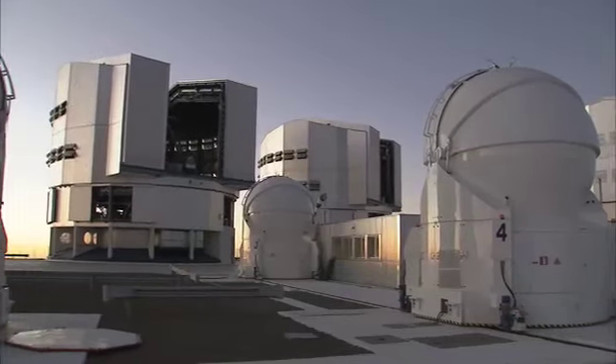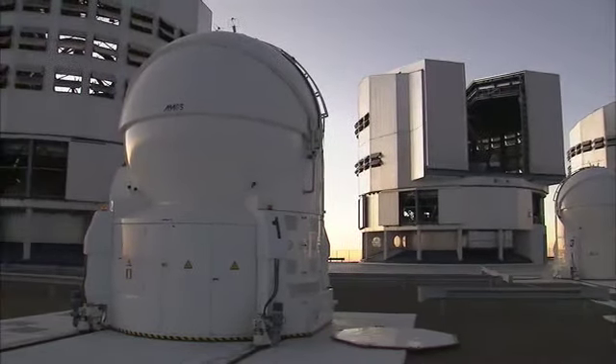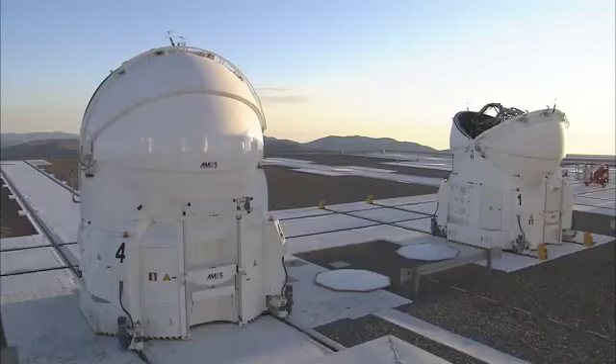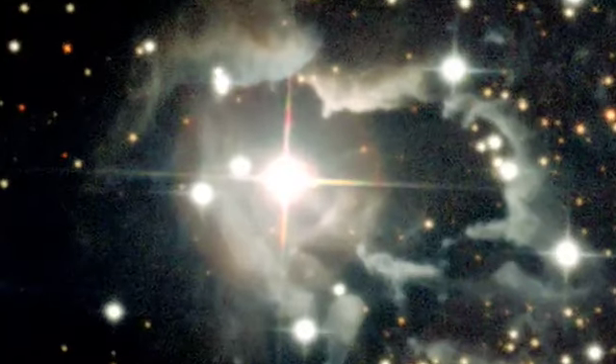To probe the object even further, the team then obtained an image with the Very Large Telescope Interferometer, or the VLT-I for short. The sheer range of the set of observations — from the panoramic wide-field imager shot to the fine details of the VLT-I observations — corresponds to a zoom-in factor of 60,000 between the two extremes.